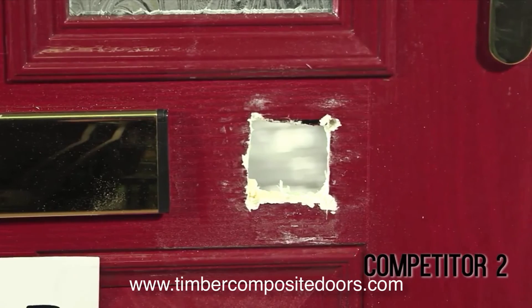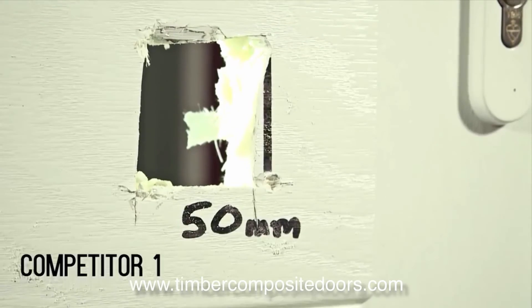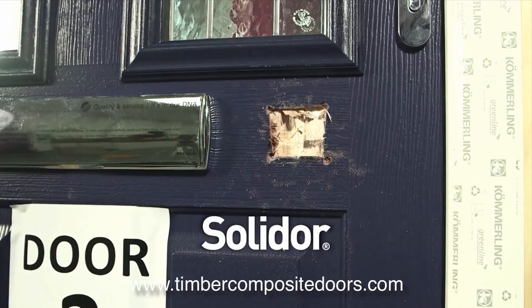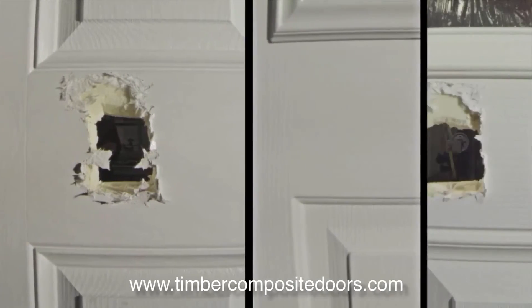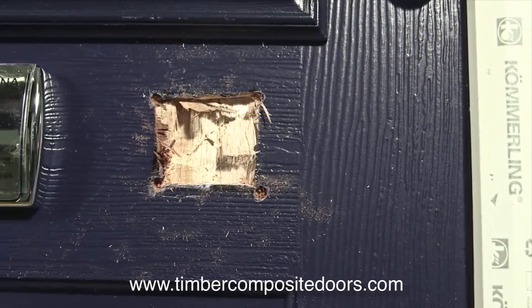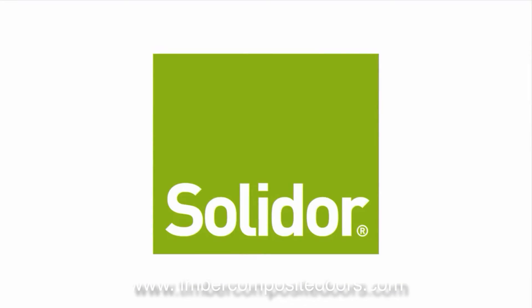When it comes to security, Solidor's robust through-color thermoplastic skin and unique laminated hardwood timber core does the job that GRP-skinned soft foam doors can't. Sounds like a secure solid door. That's Solidor.